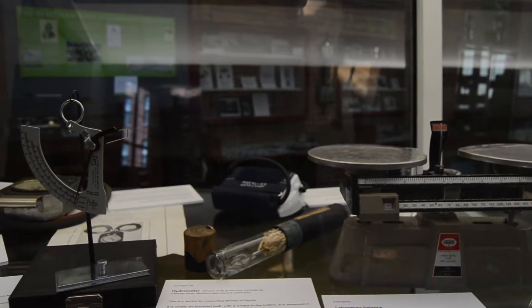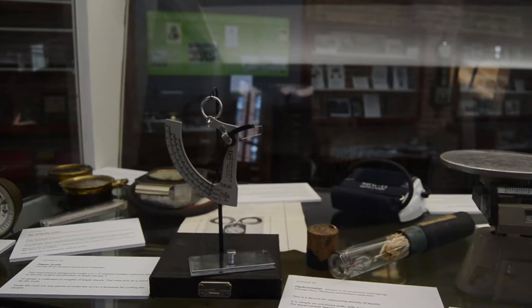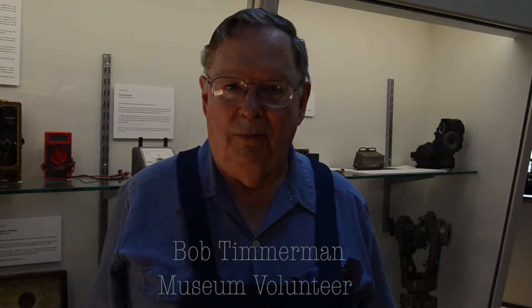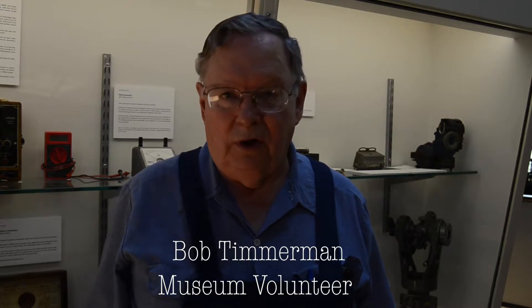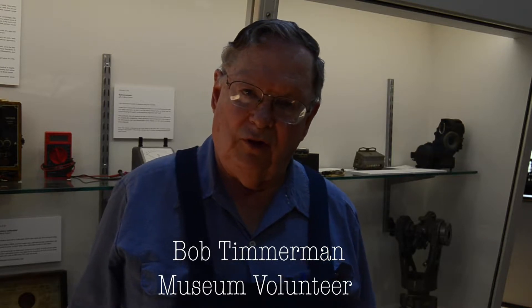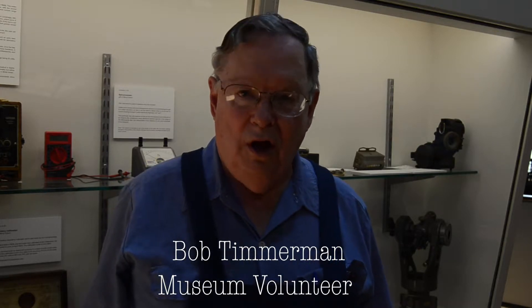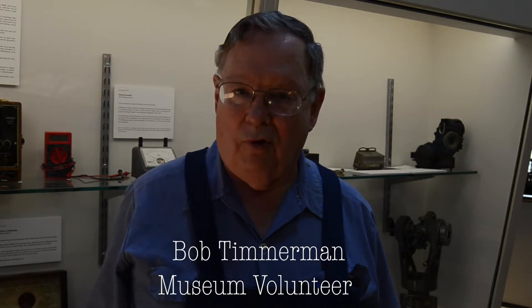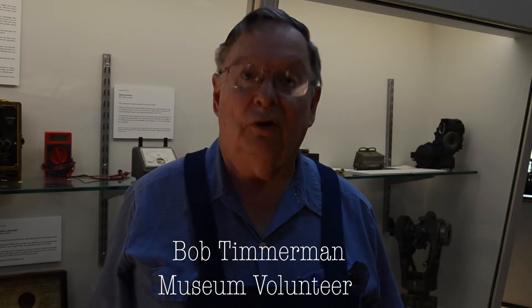Our measurement exhibit displays an eclectic variety of such instruments, as veteran museum volunteer Bob Timmerman explains. I'm Bob Timmerman. I'm a museum volunteer, trained as a mechanical engineer interested in the history of machinery and measurement. I've got a small shop in my cellar, and so I use measuring tools on a regular basis. I've also done electronic work, and so I've used a fair number of electronic measuring tools, and I'm the person who has done the write-up of all of these measuring instruments in this exhibit, and I'm happy to describe some of them to you.